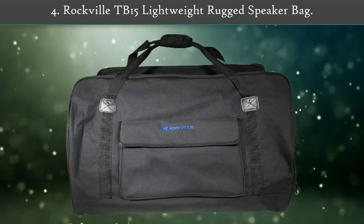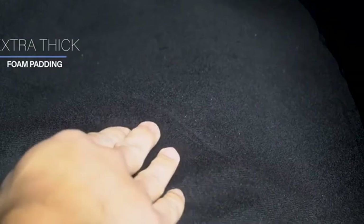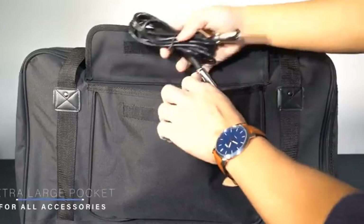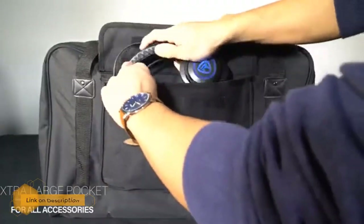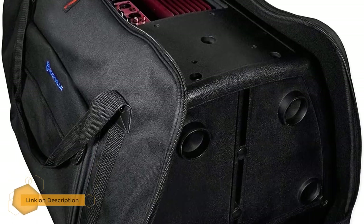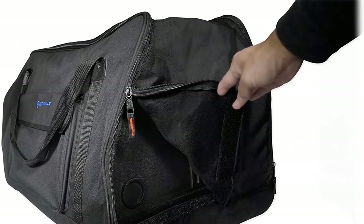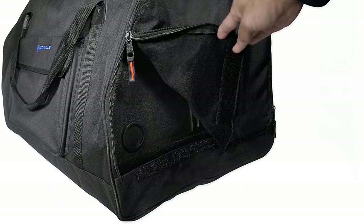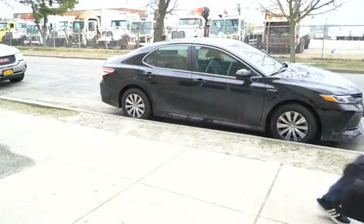Number four: Rockville TB15 Lightweight Rugged Speaker Bag. The Rockville TB15 speaker bag was designed to fit the most popular 15-inch speaker cabinets. These speaker bags feature a padded interior to protect your speakers while in transit to and from your gig, and were built to withstand the rigors of frequent transport. They are both rugged and water resistant, featuring dual reinforced handles which distribute the weight of the speaker evenly, making transport a breeze.